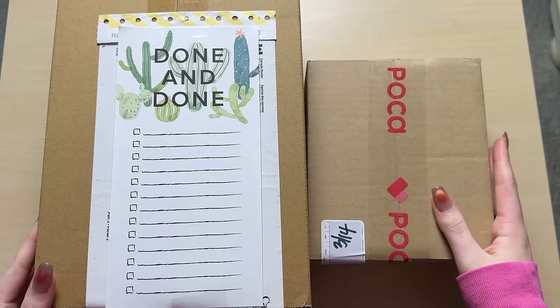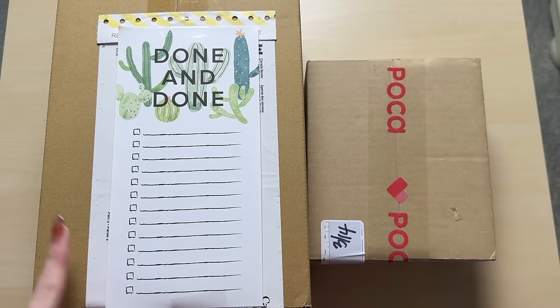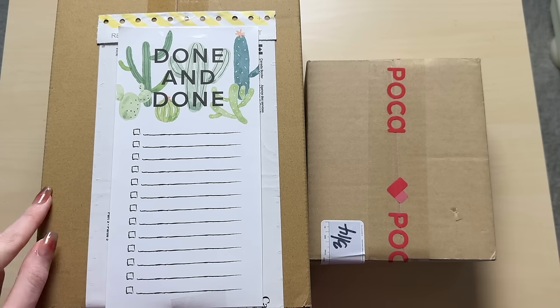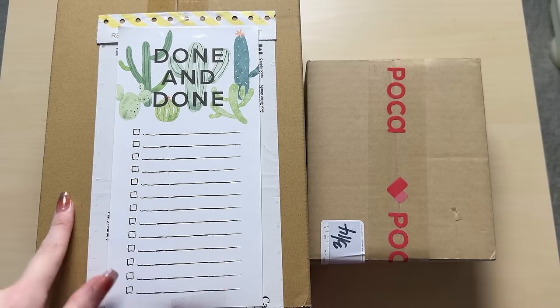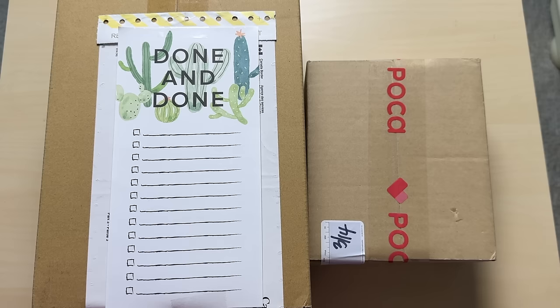I have two packages here from two different places. This one is from Pokan Market, and this one is from Mercari Japan, which I ordered from Nokia, the proxy site. So this one came from Japan and this one came from Korea. I personally love both of these photocard places.